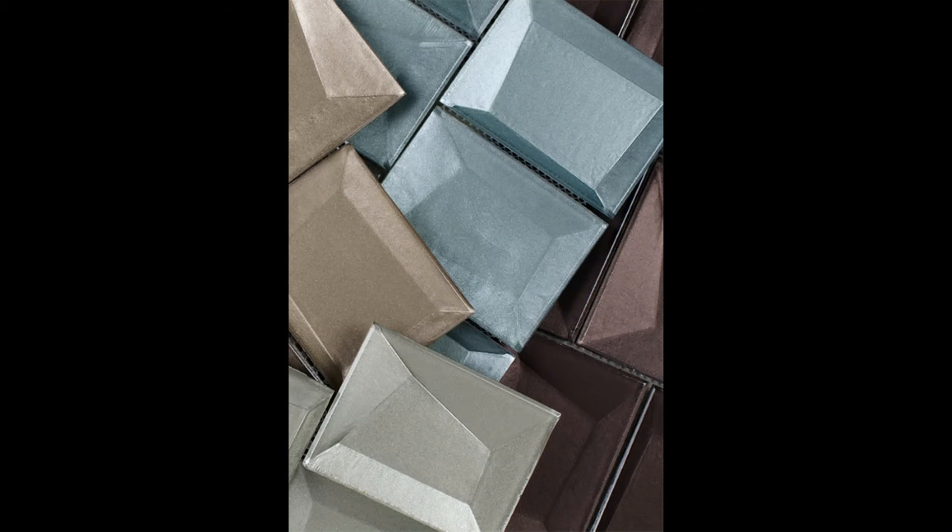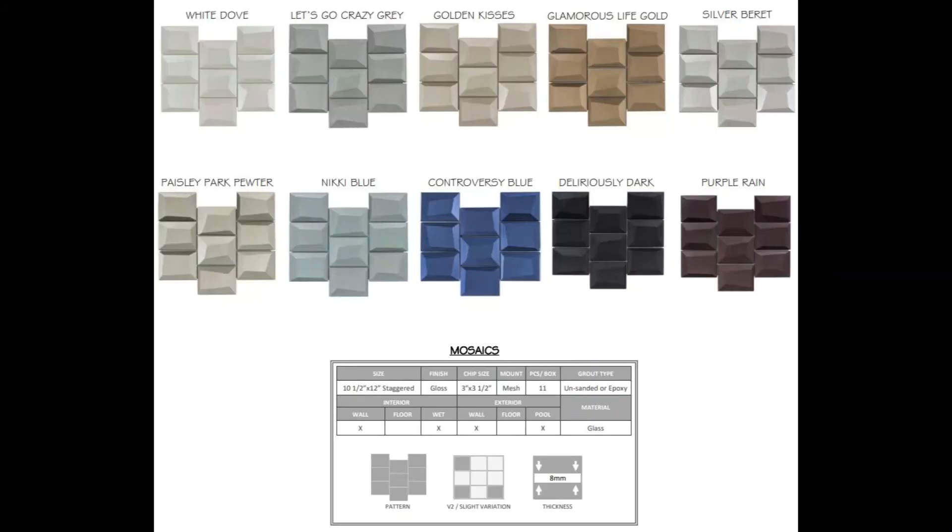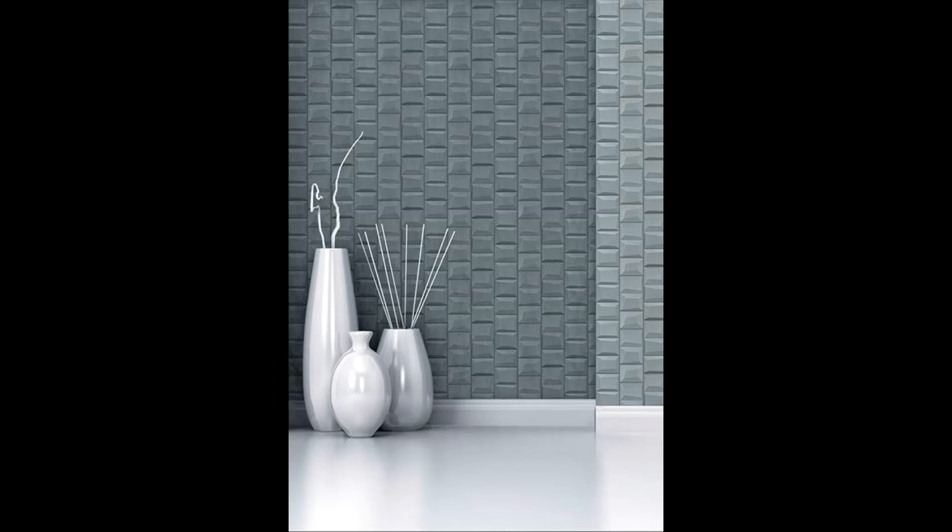For a bit of pizzazz, check out Naples 2.0. Choose from its many neutral colorways or the deep blue and purple. Every angle of this mosaic creates a beautiful pattern.